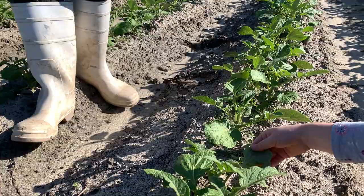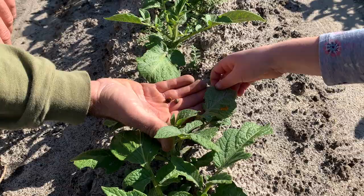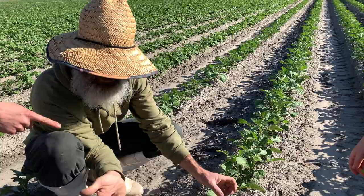These guys will eat all the leaves if you give them a chance — we've seen it happen. So how do you deal with pests on your organic farm at a commercial scale?